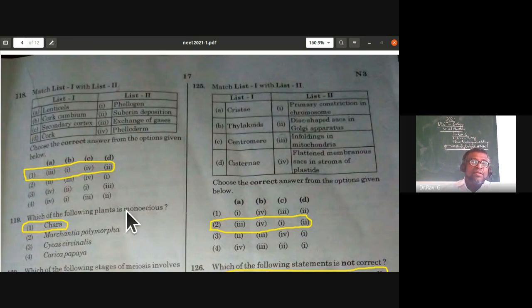Match list one with list two from plant anatomy: lenticels are for exchange of gases; cork cambium is also called phellogen; secondary cortex is also called phelloderm; cork has suberin deposition. The first answer option is correct — lenticels for gas exchange, cork cambium = phellogen, secondary cortex = phelloderm, cork has suberin deposition.